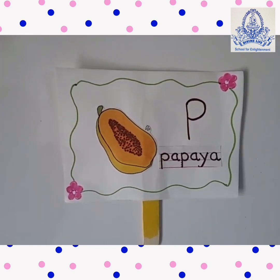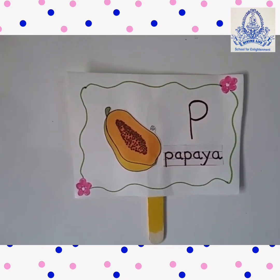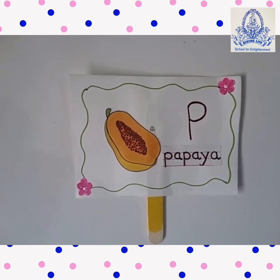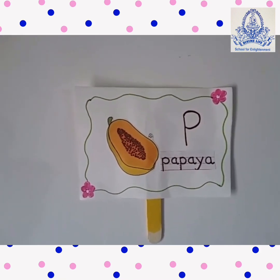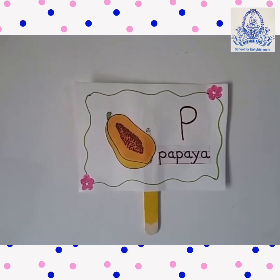And it is very good for our health. P for Papaya. P-A-P-A-Y-A. This is a papaya. Papaya is yellow in color. There are many seeds inside.